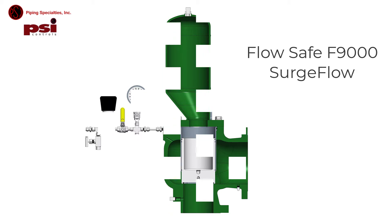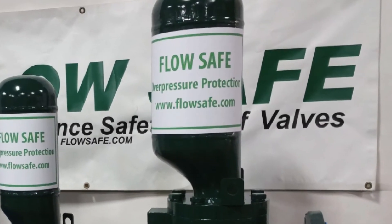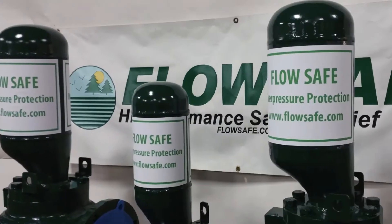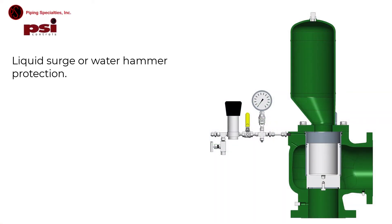It does this by opening a piston against a fixed volume of gas in an integral dome reservoir. The elastomer seat provides tight shutoff. The FlowSafe F9000 surge relief valve has the speed of response performance that you can depend on.